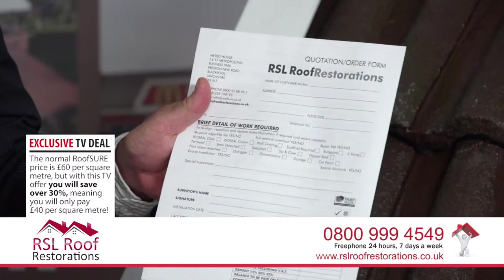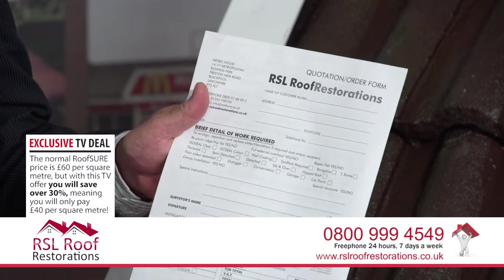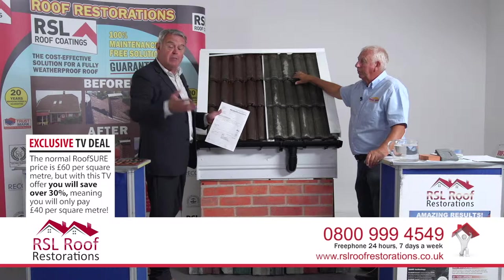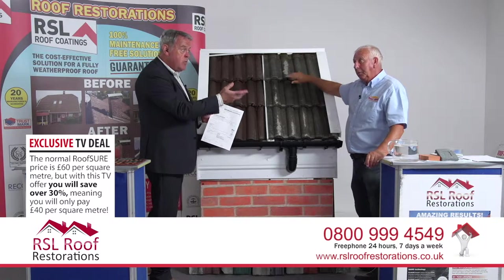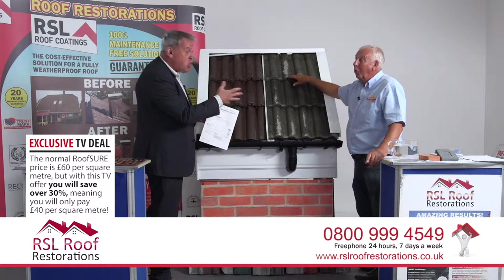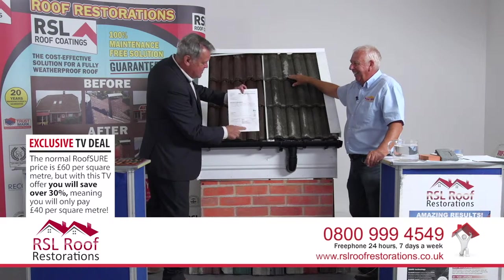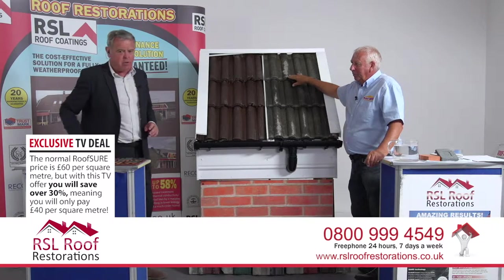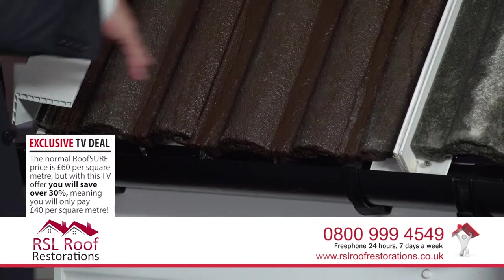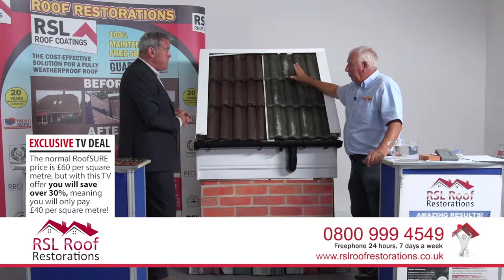If you make the call now, you're not buying anything - you're getting a free quotation. Somebody from the company, probably Simon, will come round. The only proviso is a cup of tea and a digestive biscuit - a chocolate one! Everything is on the written quotation. Simon will have a look at the roof, check it over, and discuss exactly what needs doing with the customer.